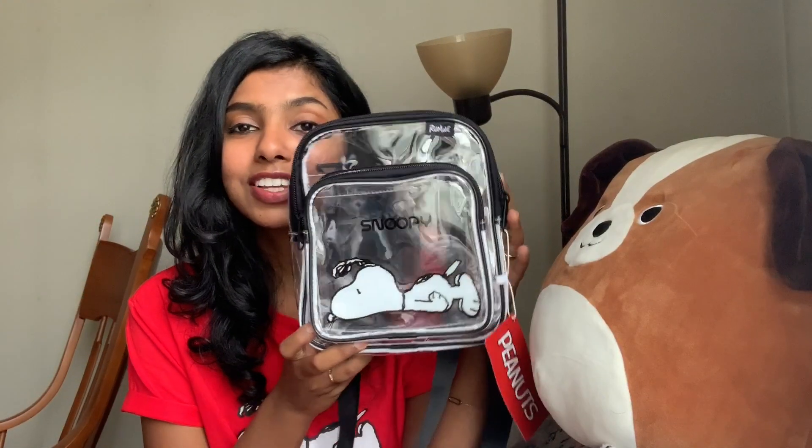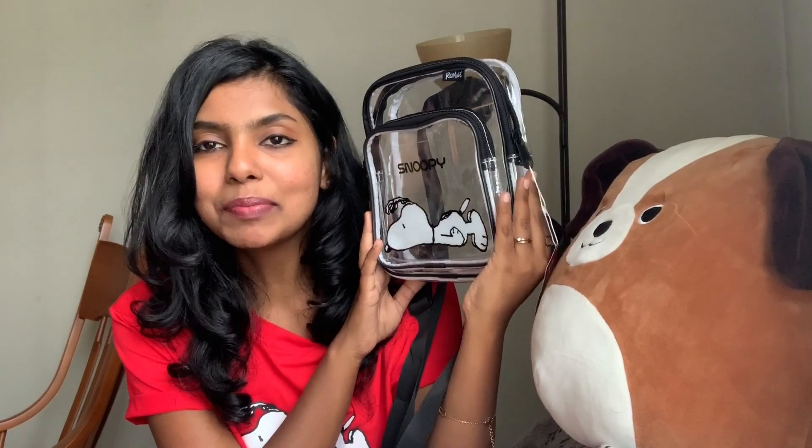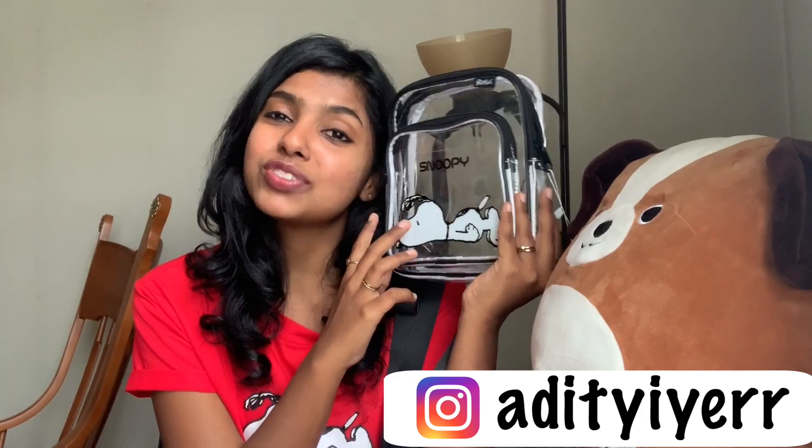The next item I got is this clear backpack from Romwe. I've been meaning to get a clear backpack for a long time — there was one from Forever 21 for around 1,200–1,400 rupees that I kept in my cart, but the price never came down. Then I found this amazing cute clear bag with a Snoopy print on it for just six dollars — around 400–500 rupees. The zip is pretty decent; I still have the tag on it since I haven't used it yet. It has a front pouch to keep the phone and other stuff.